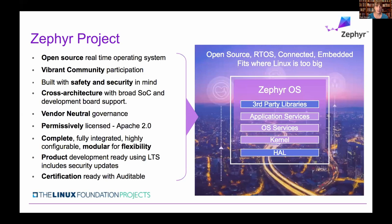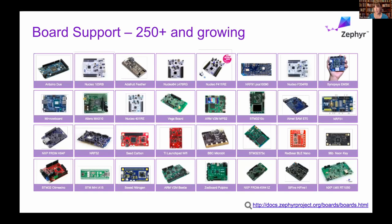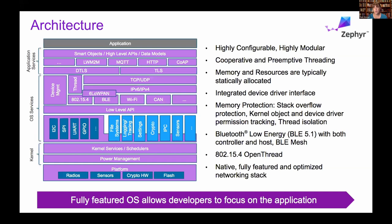We have RISC-V support in there — there are over 250 boards in the repo, and over 10 RISC-V boards. I'd love to see more RISC-V boards being added, so please put in the pull requests. We're working on our 2.7 release right now, and that will be our next LTS, which will also be the starting point for our safety certification.